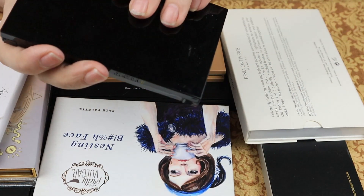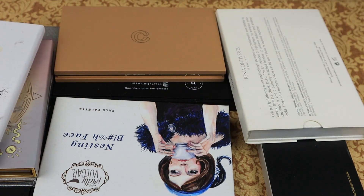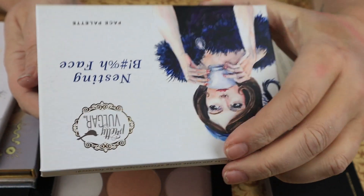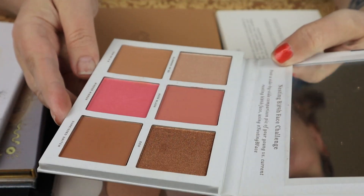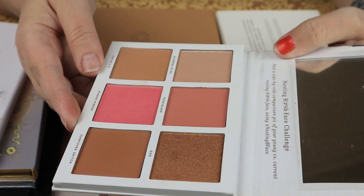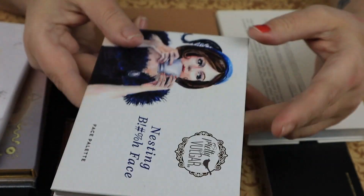We have the Pretty Vulgar Nesting Bitch Face Palette, which has some highlights, blushes, and bronzers. I think I'm going to pass this on to my sister — I think she will use this.